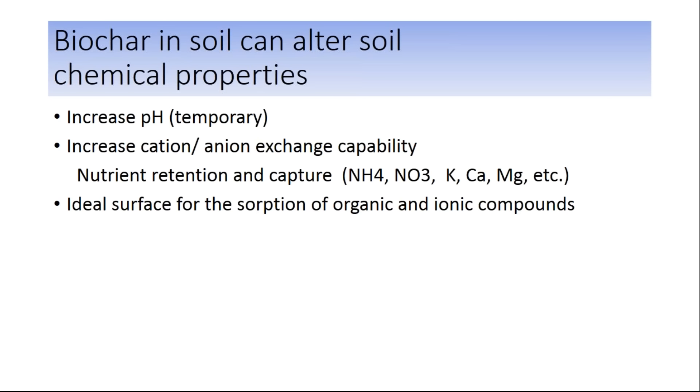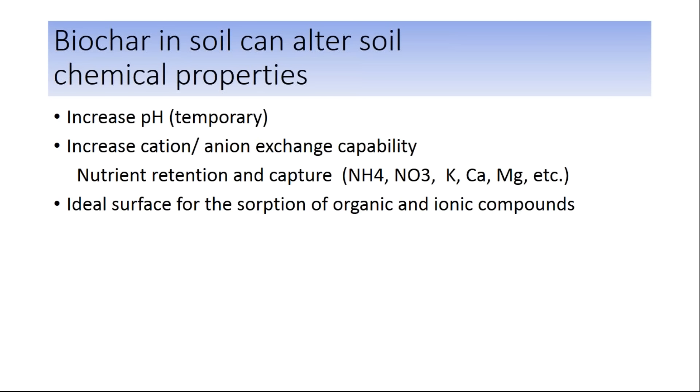Charcoal increases the cation and anion exchange capability of the soil — this is huge. Cations and anions such as nitrates, ammonia, potassium, and calcium are all required by plants. Charcoal has an affinity for binding these cations and anions and holding them within its matrix through what's called van der Waals forces. These aren't strong covalent or ionic bonds — they're a weak bond — but still important because they can hold these nutrients in place for the plants to utilize later. Charcoal also has a huge surface area, good at absorbing organic and ionic compounds.